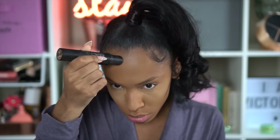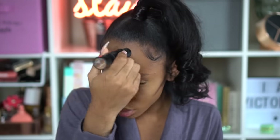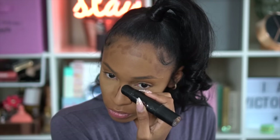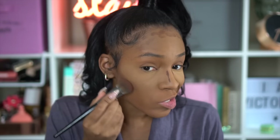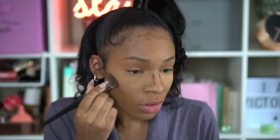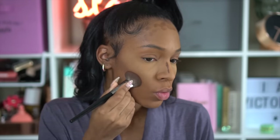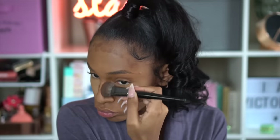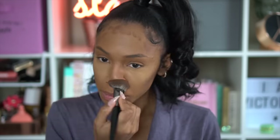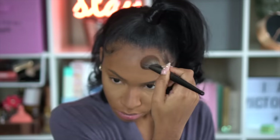This is Smashbox's foundation stick, which also has a contour on the side that corresponds with your foundation shade. My shade is 4.1, and the matching contour gives just the perfect amount of depth — not too red, not too burnt looking. I'm blending that out using a Morphe contour brush in my hollows, down the bridge of my nose, and around my forehead.